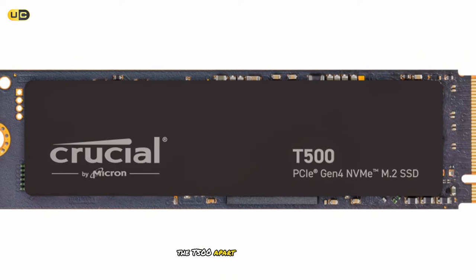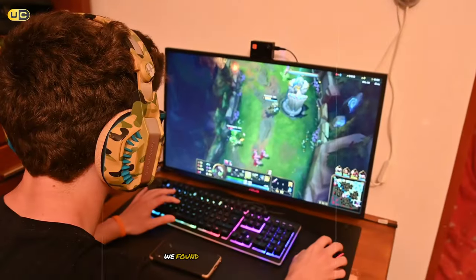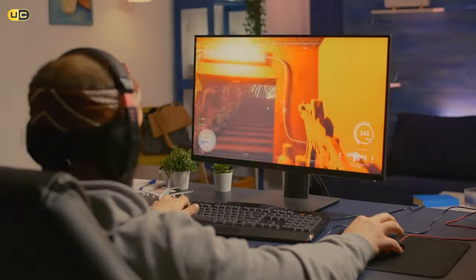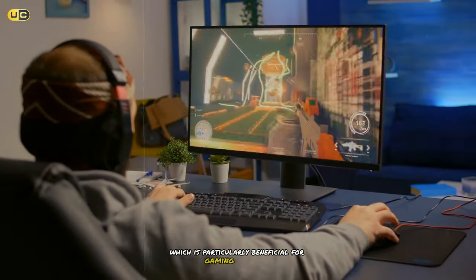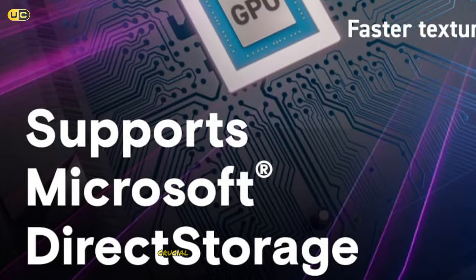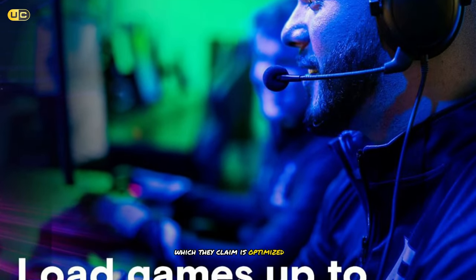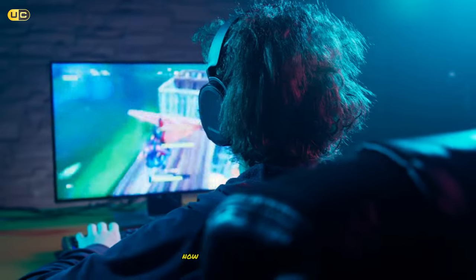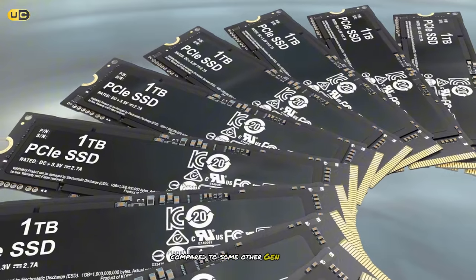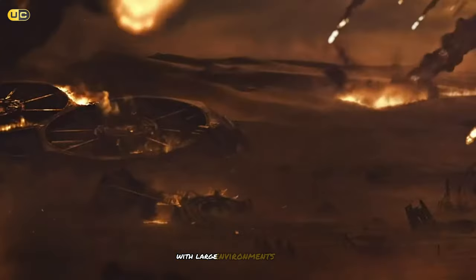What sets the T500 apart is its consistent performance across a wide range of workloads. We found that it maintained high speeds even when dealing with mixed read/write operations, which is particularly beneficial for gaming scenarios where assets are constantly being loaded and unloaded from memory. Crucial has equipped the T500 with their own custom firmware, which they claim is optimized for gaming workloads. In our real-world gaming tests, we did notice slightly faster load times compared to some other Gen 4 SSDs, particularly in open-world games with large environments to load.